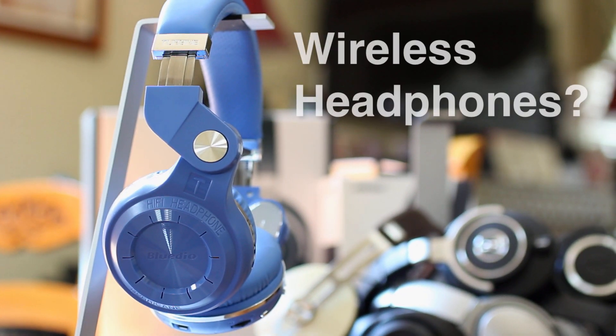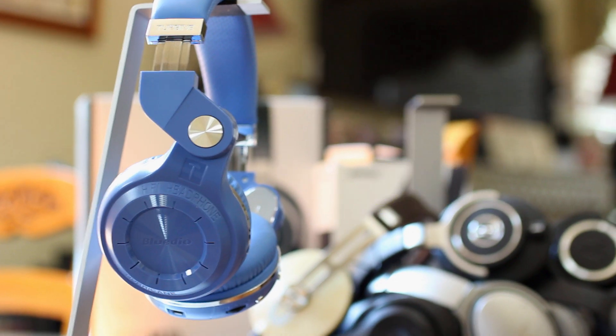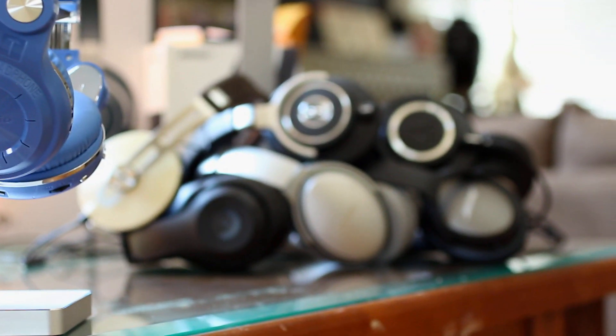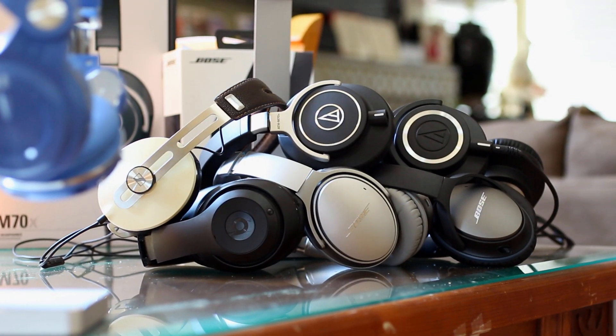Are you in the market for some wireless headphones? What if I told you that there was a $30 Bluetooth headphone that sounds almost as good as headphones costing 10 times as much? And before you say I don't know what I'm talking about, let's just say this isn't my first rodeo. If this sounds too good to be true, keep watching to find out more.